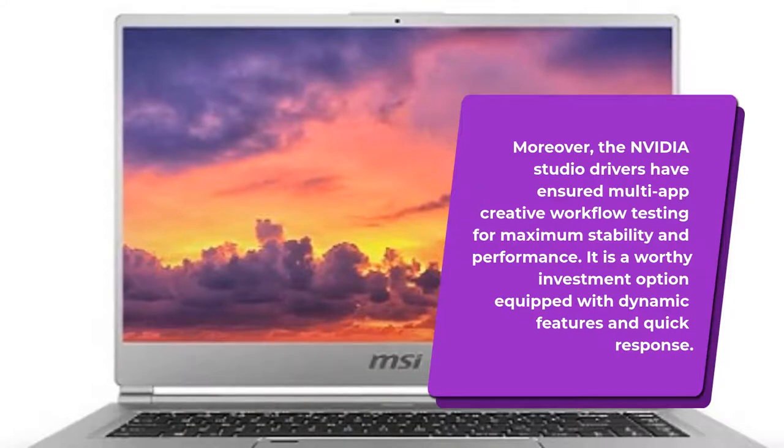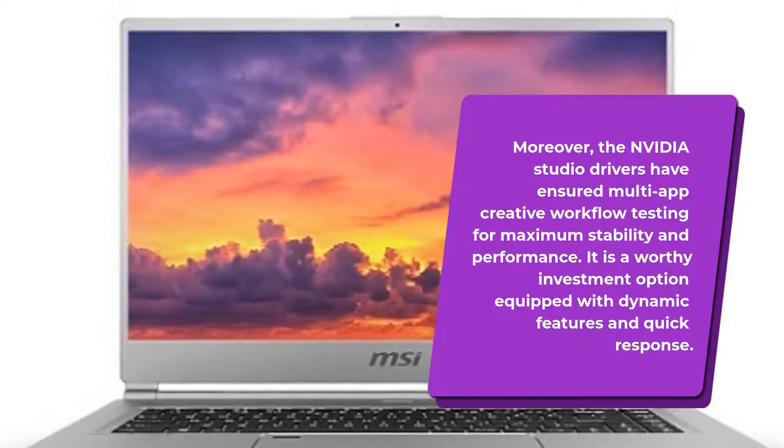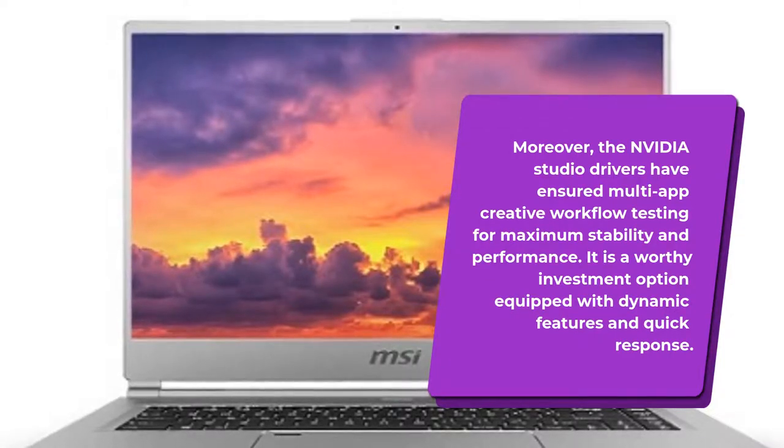Moreover, the NVIDIA Studio drivers have ensured multi-app creative workflow testing for maximum stability and performance. It is a worthy investment option equipped with dynamic features and quick response.